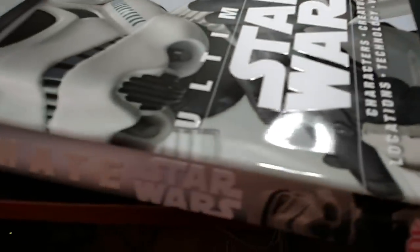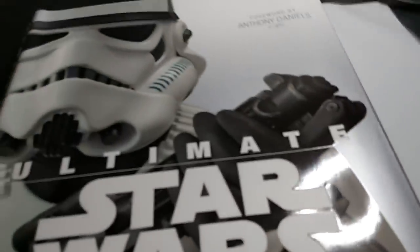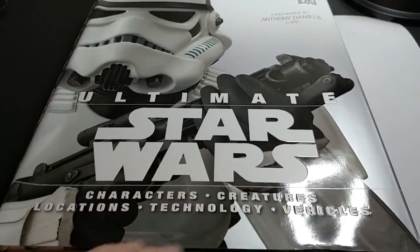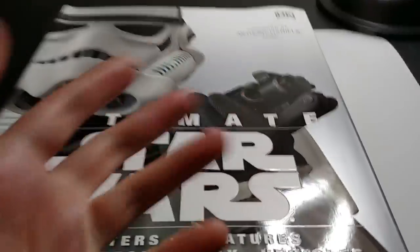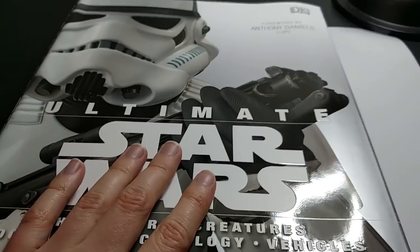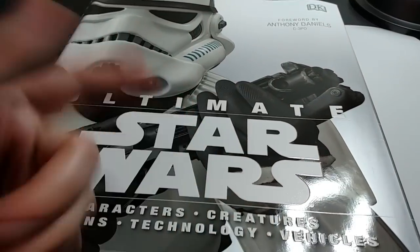I just wanted to kind of show you what's in the book, because I wasn't really able to find a preexisting video — there's the spine in case you're curious. I just kind of wanted to show you because I couldn't really find anybody really flipping through it too extensively. Thanks everybody for watching this. If you like this video, go ahead and give me a thumbs up down below — that would be awesome. And if you like these kinds of videos — Star Wars videos, unboxing videos, movie, video game, anime stuff, all that geeky kind of stuff — go ahead and click subscribe down below. That way you get notified whenever I come out with any new videos. Thanks a lot for watching and I'll catch you next time.